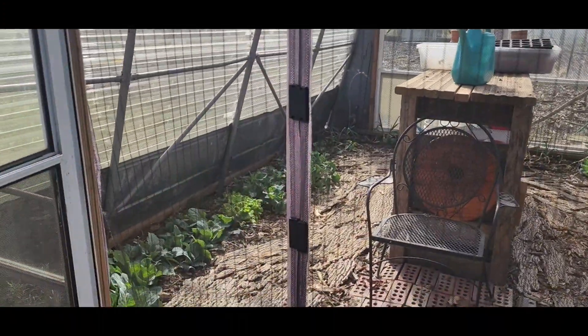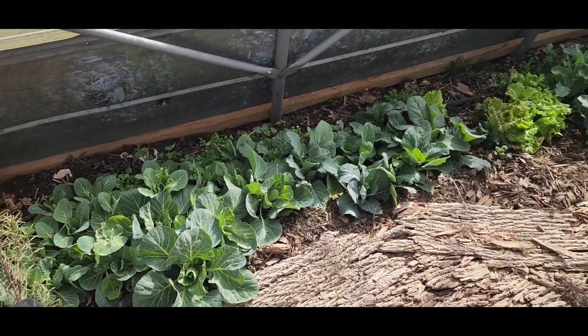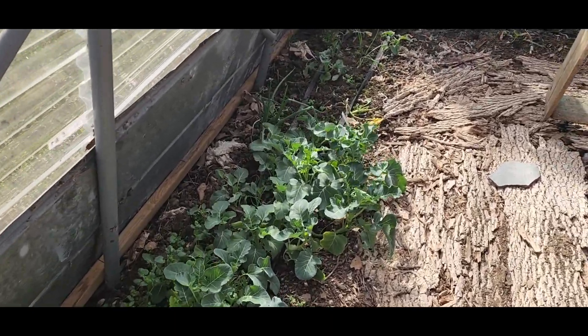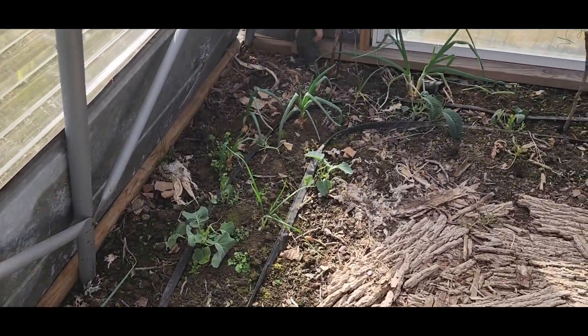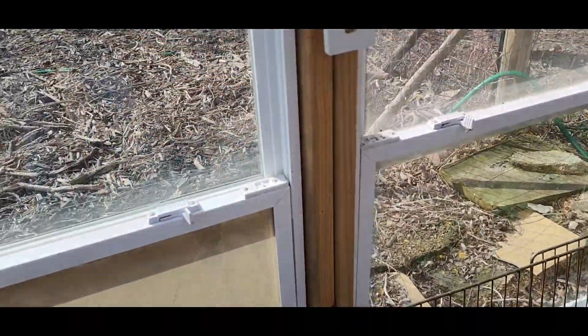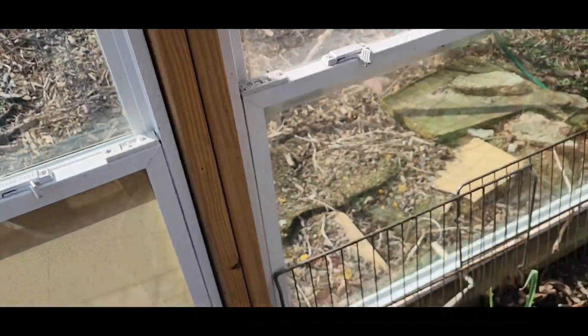It's a pretty day today. Nice and warm in here — I think I'm going to leave that door open. Look at everything, it is growing so much since the days are getting longer and we're getting some warm temperatures. Looks so good in here. It's about 70 degrees, which is awesome.